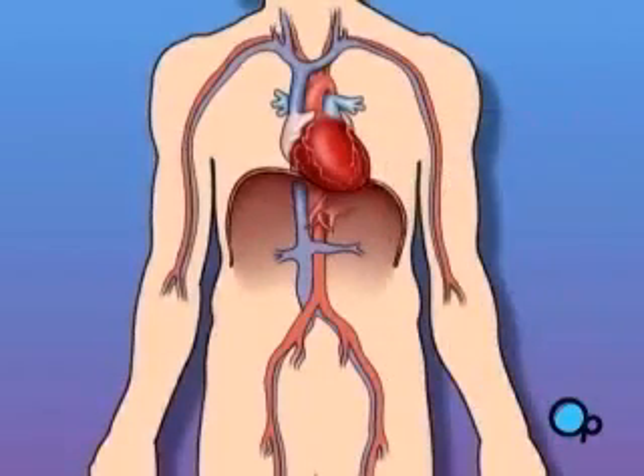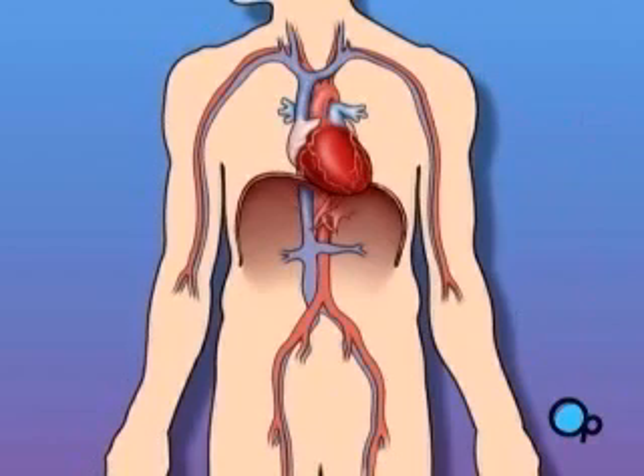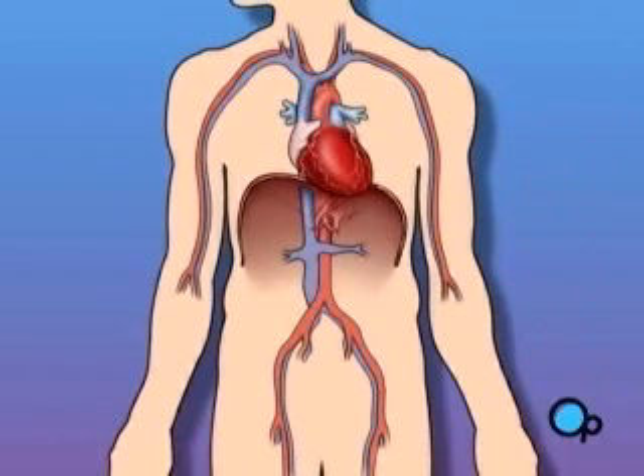In simple terms, a balloon angioplasty is a procedure used to increase the amount of blood flowing through the coronary arteries.